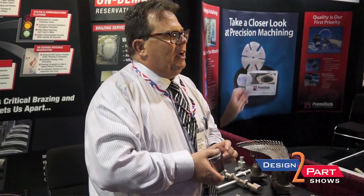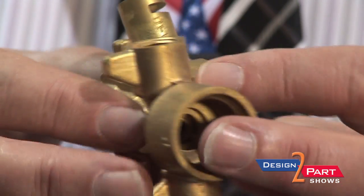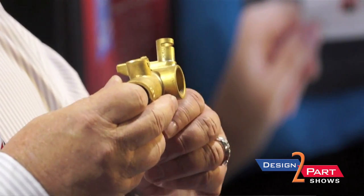Torch brazing — we mostly use it for the Navy. This is a valve for a submarine. We do torch brazing on about 150 different part numbers for the NAV-C specifications, and these are utilized on submarines.